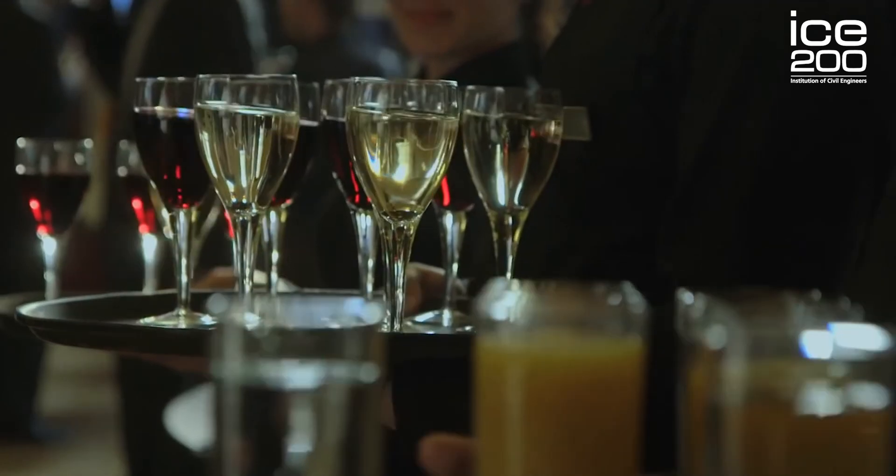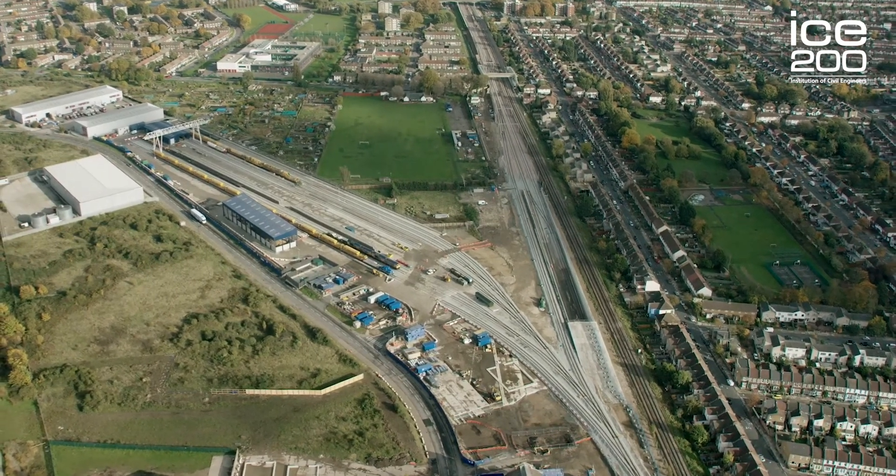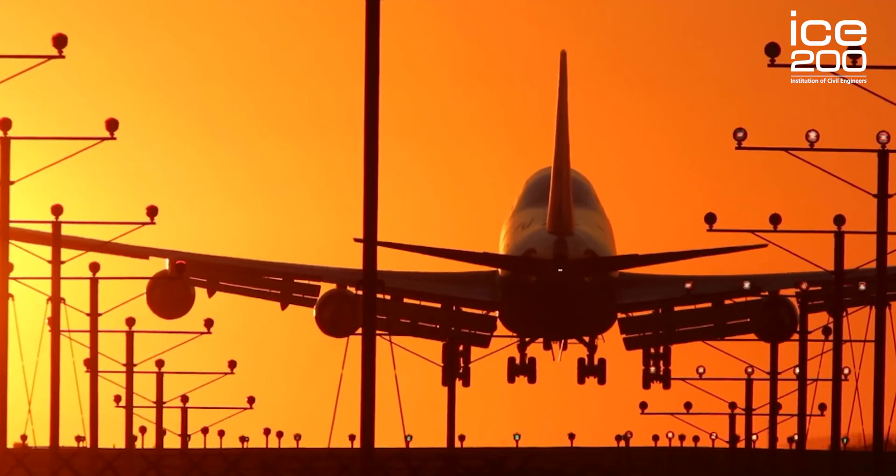Civil engineering is one of the most rewarding careers there is. For the time that we're all on this planet, I believe that civil engineers have the best opportunities to make a real positive difference in society — revolutionizing the way we communicate through this very tower, or improving how we get around through our transport systems. At the crux of it, civil engineers provide self-fulfillment and self-actualization for everyone on the planet, and that is very fulfilling for me.